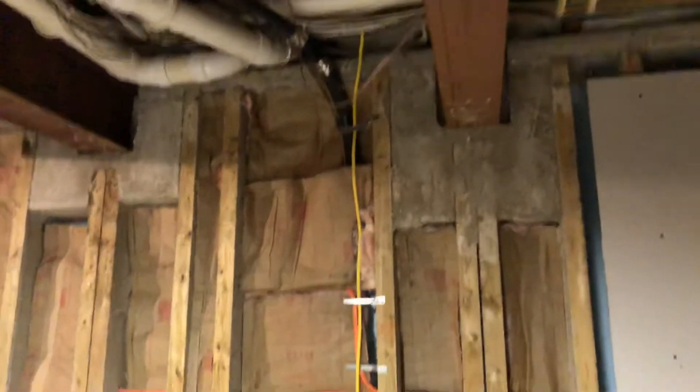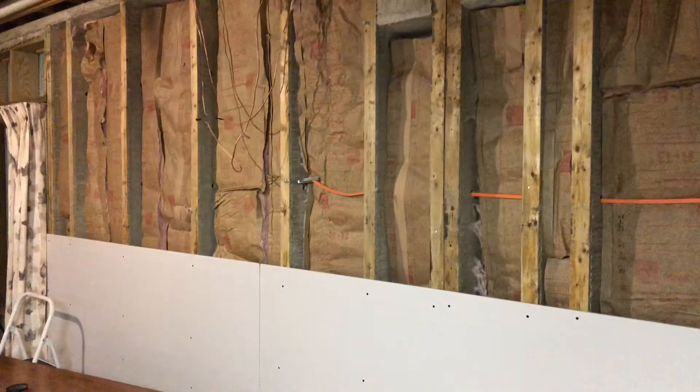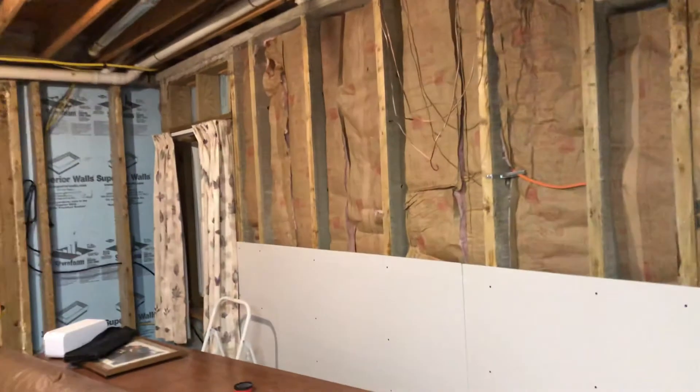You can see the insulation all done, pretty nice. We've got the electrical running through there and making a lot of progress.